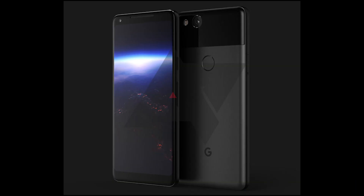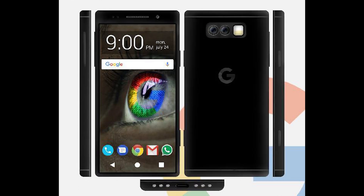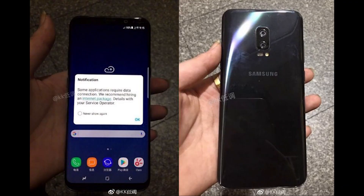Next news is about the Google Pixel 2. Google Pixel 2's renders have been released by ValueWalk. To be honest, they don't look good, and I hope it doesn't turn out that way.